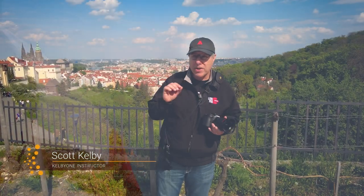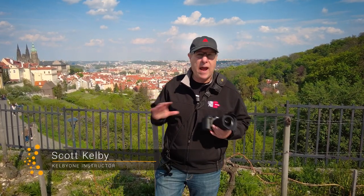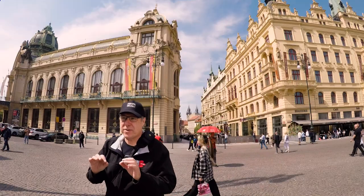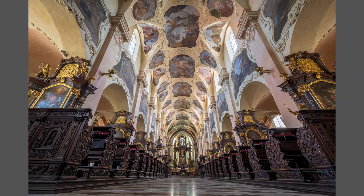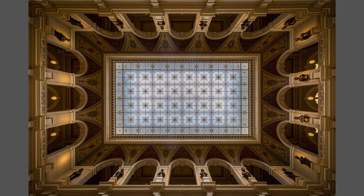Come and join me in beautiful Prague where I'm going to share some of my favorite tips, secrets, techniques, and settings — everything about shooting beautiful travel interiors. If you're doing travel photography, how do you come back with those amazing shots of cathedrals, opera houses, theaters, museums, palaces, and all those great places?